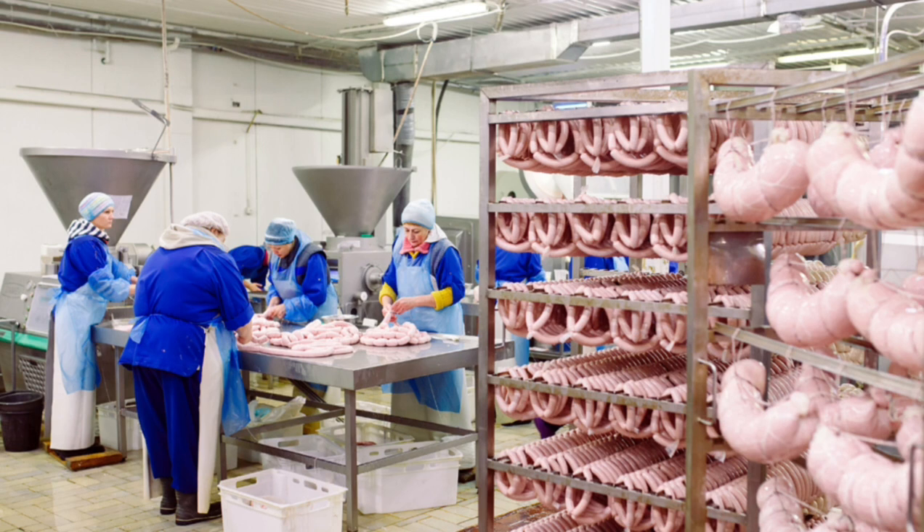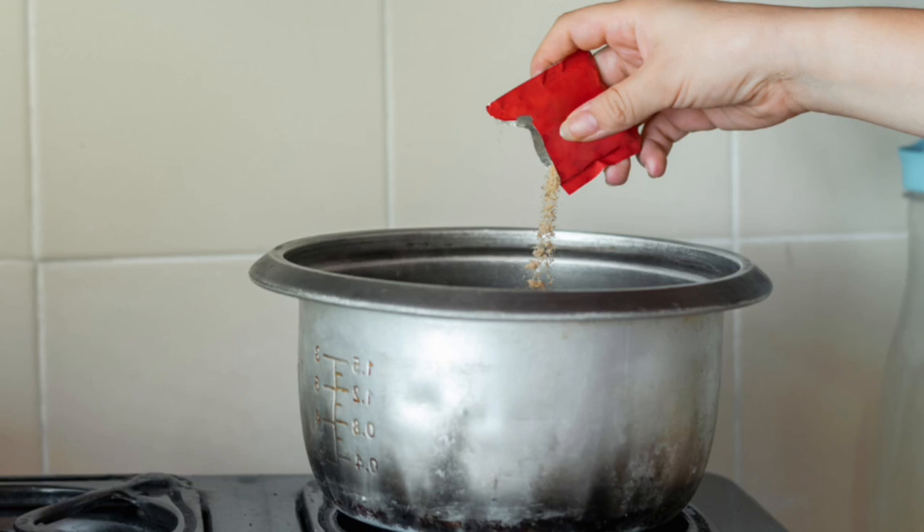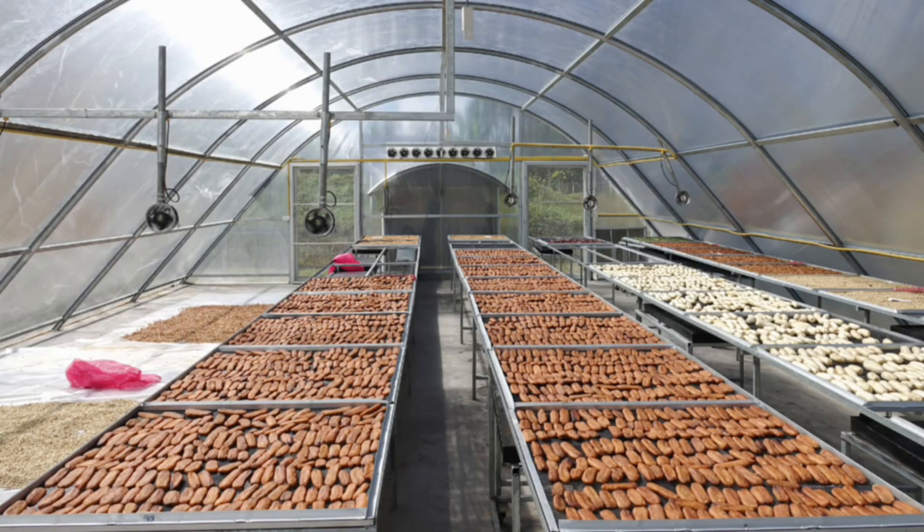Almost all foods are processed to some extent. Even if you cook your food from scratch, you probably use things like flour, olive oil, tinned tomatoes — none of which are in their raw states. But ultra processed food is very different. It contains industrial substances that you won't find in your kitchen, along with additives to make them taste good.